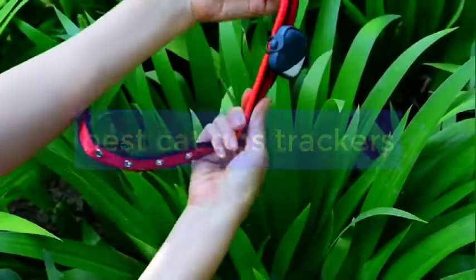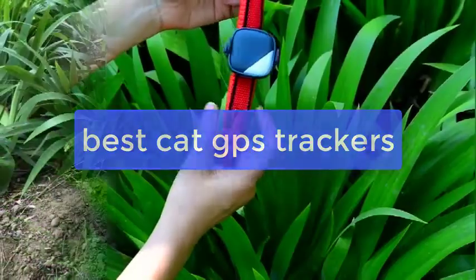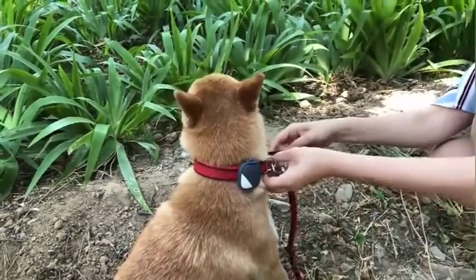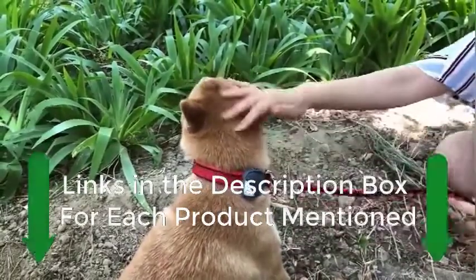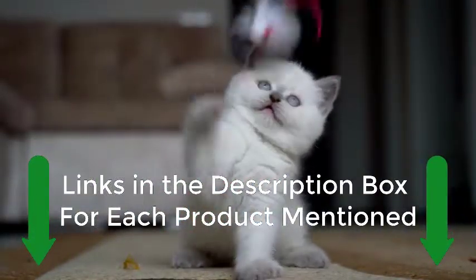What's up guys, today's video is on the best cat GPS trackers. We made this list based on our extensive research and testing, and sorted it based on the features, price, quality, and reputation of the manufacturers. Check out the description to find out their prices and more information. We've included the links in the description below.